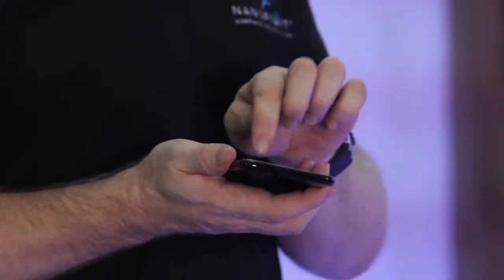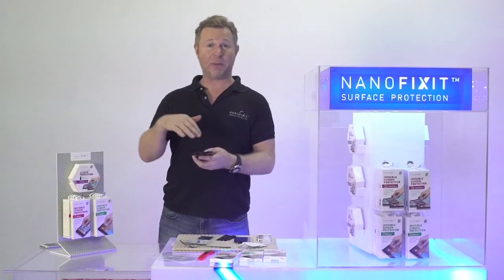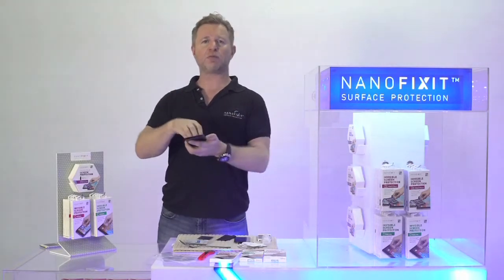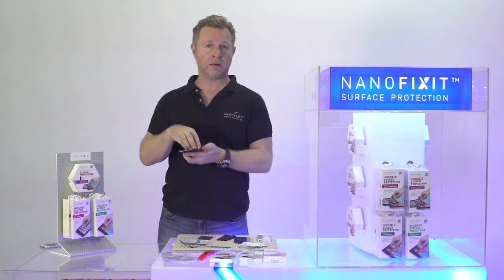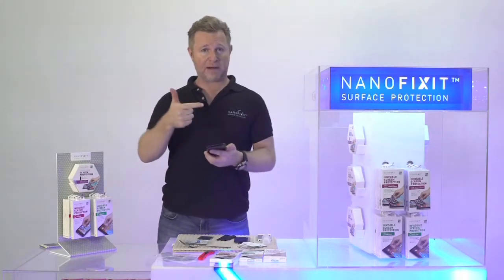Tempered glass can also affect the sensitivity of the screen. When people put NanoFixit on their iPads or gadgets and play games, many gamers come to us and say: when I put NanoFixit, I have a much more responsive screen. So more responsive screen, better clarity.